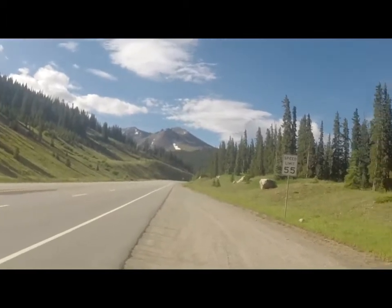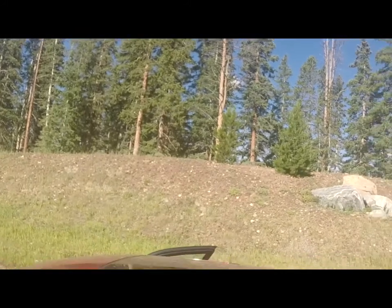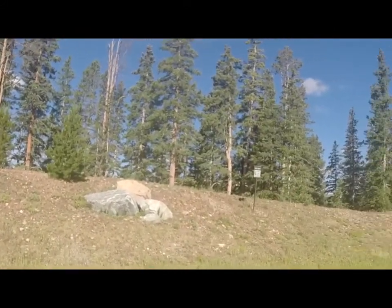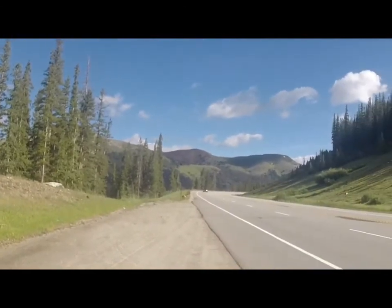It is so beautiful here. It's like we're stopping every mile to take video and pictures. It'll take us forever to get out of here.